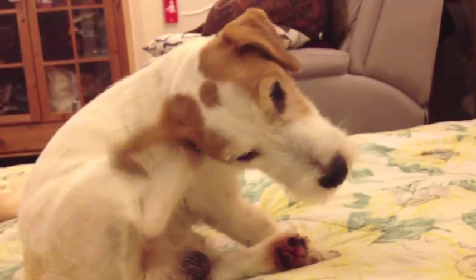Why do itchy ears never seem to go away? Why do my dog's ears smell horrible even after grooming?